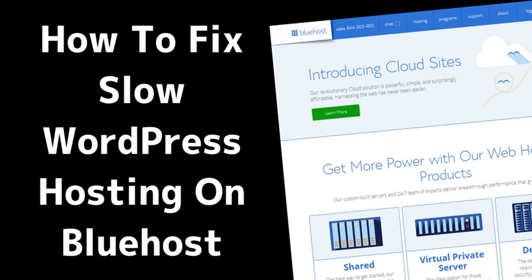Bluehost is just generally slow — it's not high quality hosting, so it'll be tough to get your site to go fast on Bluehost. That'd be what I recommend you look at: alternatives. If you don't want to move hosting, there are a few things you should look at. One is getting caching set up and sorted, so install a caching plugin.